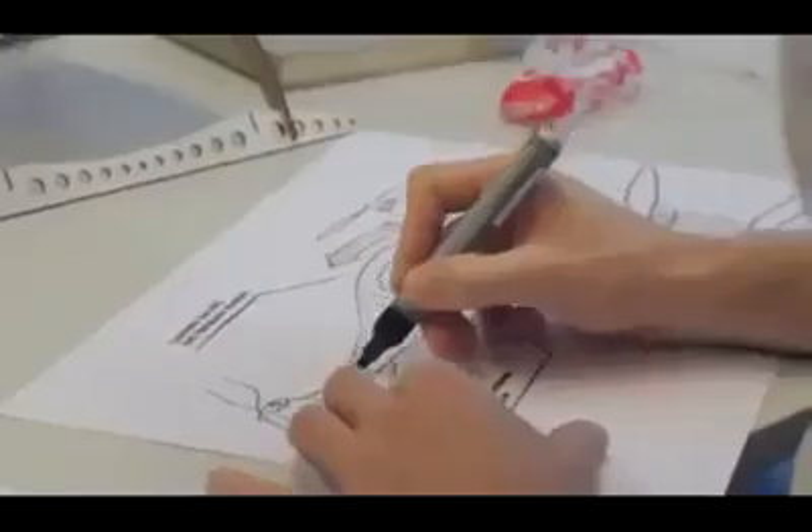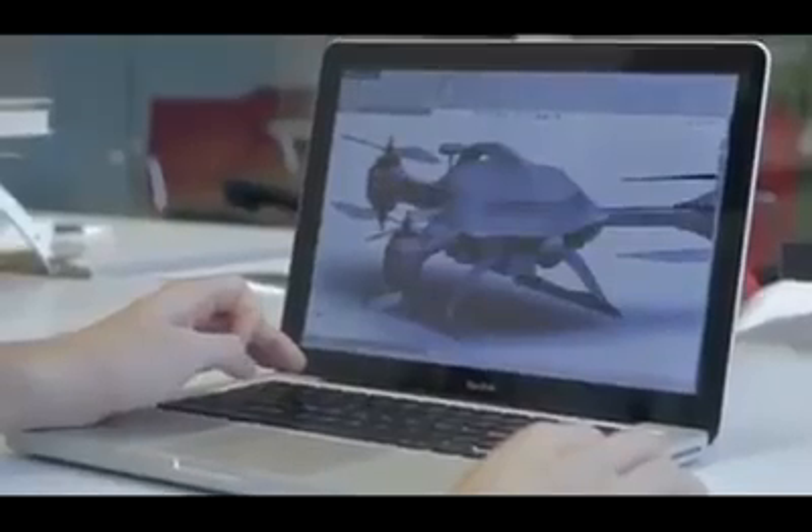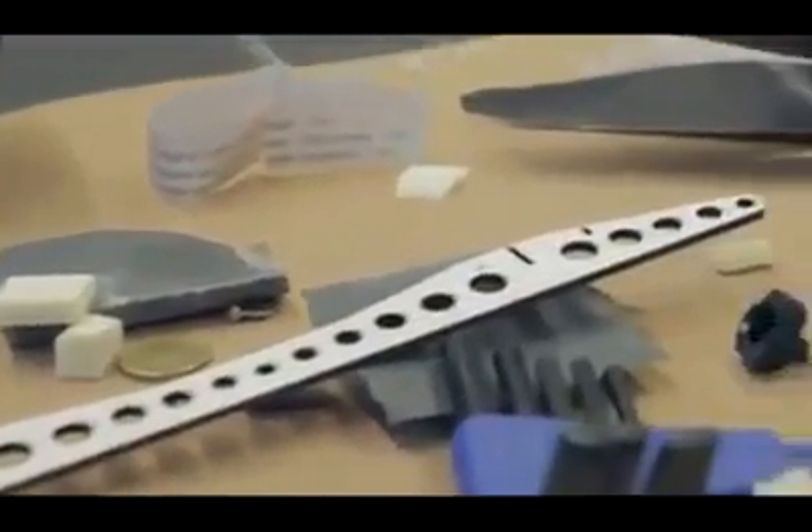Our iterative process using design sketching, laser cutting and CNC milling allowed us to rapidly visualize our ideas. The result is an integrated solution that is clear in its orientation and friendly in appearance.